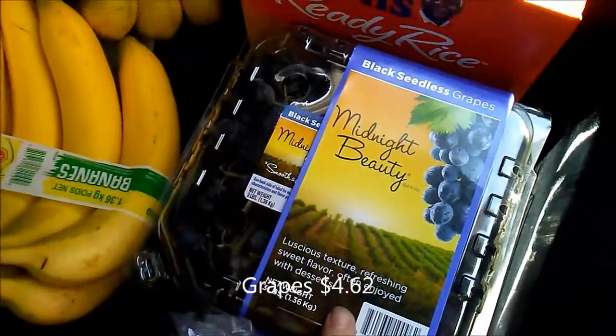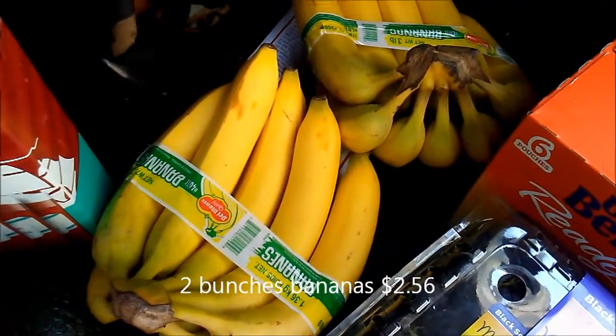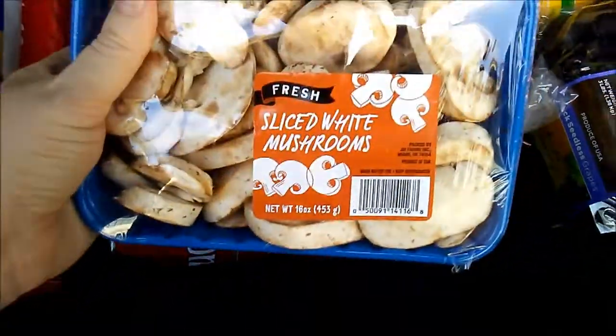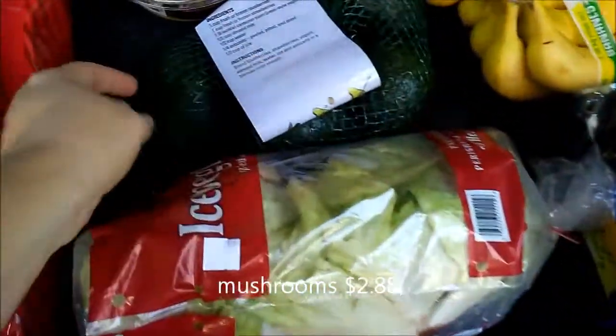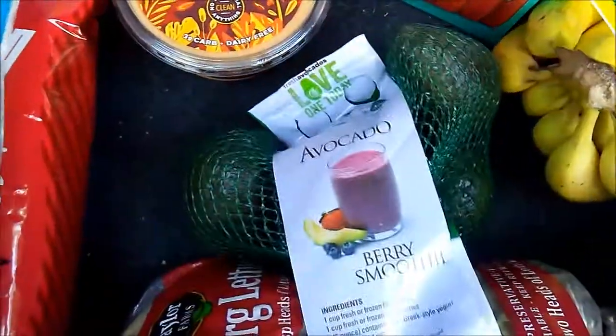We have some black seedless grapes — midnight beauties — two bunches of bananas, two heads of lettuce, sliced mushrooms, and a five-pack of avocados.